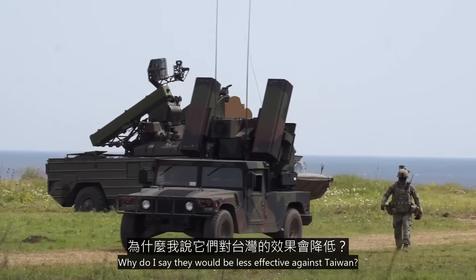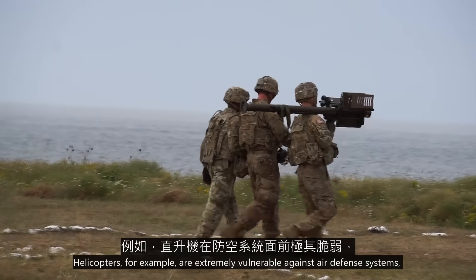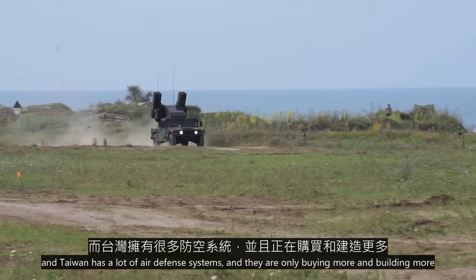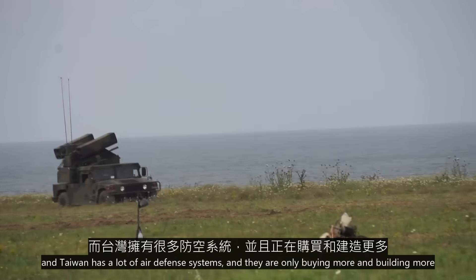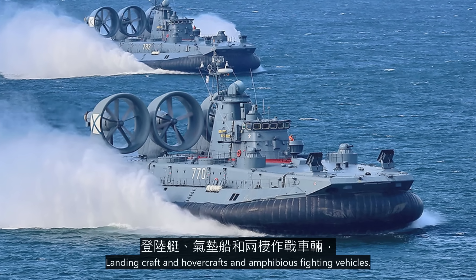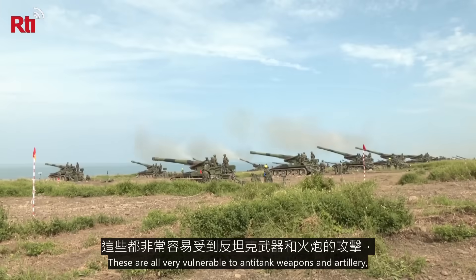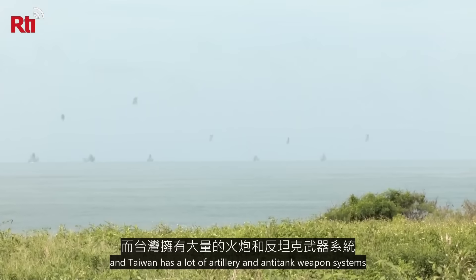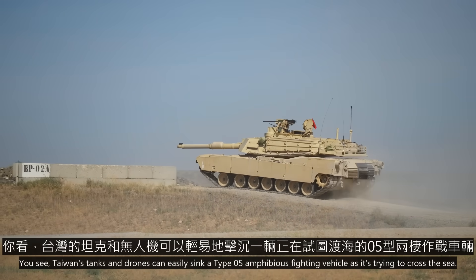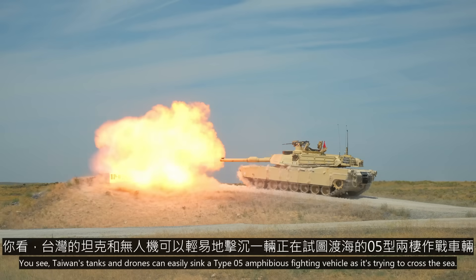Why would they be less effective against Taiwan? It's pretty simple: Taiwan is well-armed. Helicopters, for example, are extremely vulnerable against air defense systems, and Taiwan has a lot of air defense systems, and they are only buying more and building more. Landing craft, hovercrafts, and amphibious fighting vehicles are all very vulnerable to anti-tank weapons and artillery, and Taiwan has a lot of those. Taiwan's tanks and drones can easily sink a Type 05 amphibious fighting vehicle as it's trying to cross the sea.